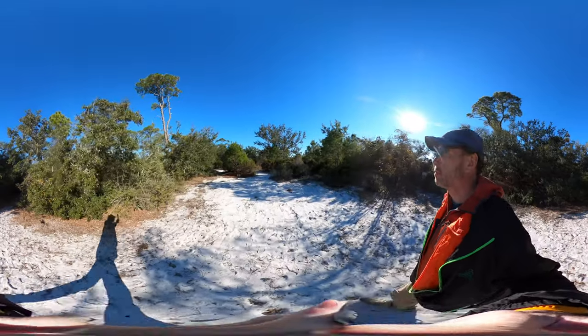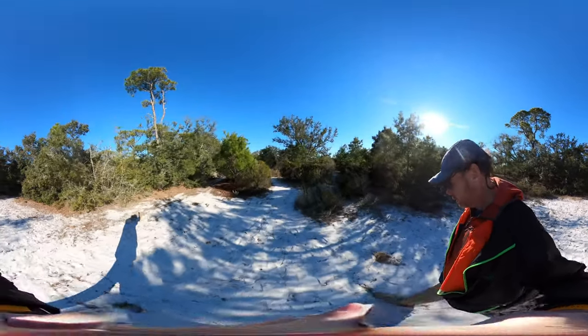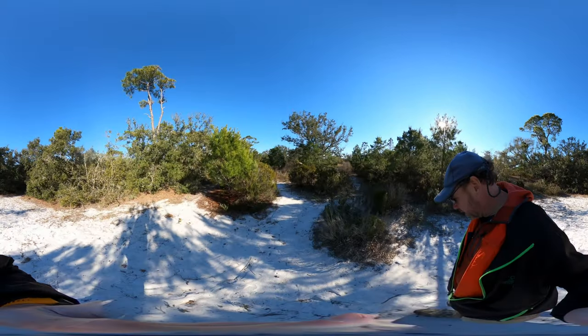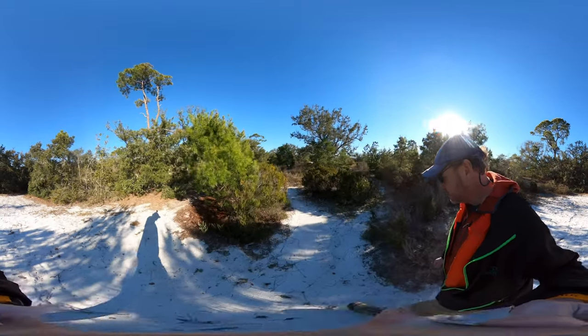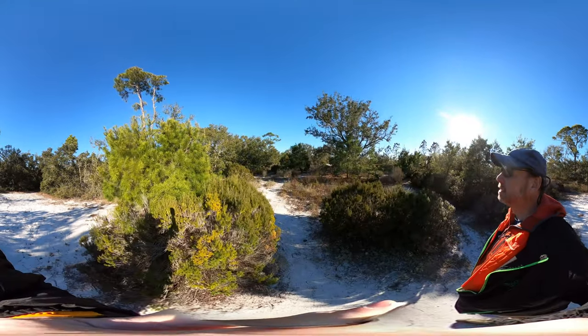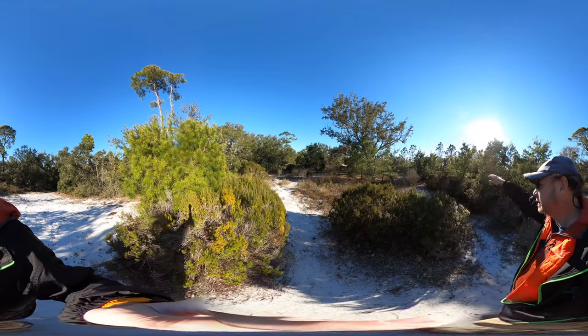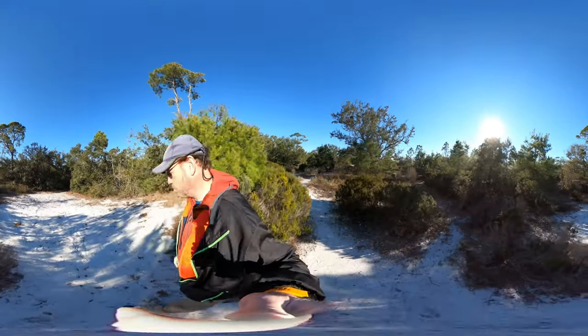A lot of birds out here. Back here it's pretty neat — looks like I've got some raccoon tracks, or something of that size. The main road is over here, and on the other side of the road is the beach and the ocean.